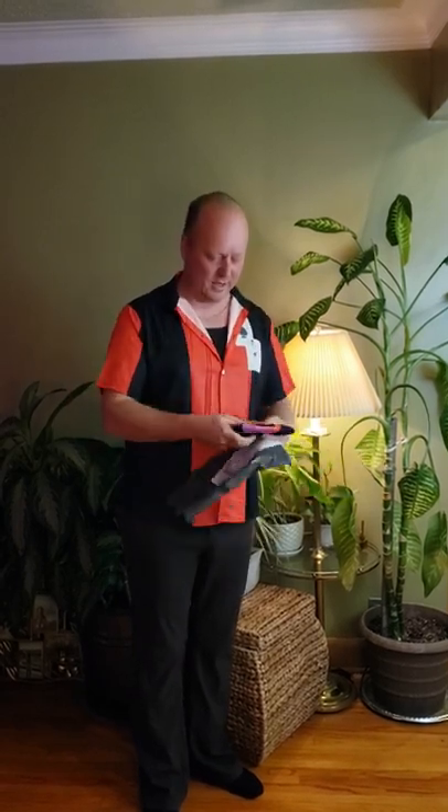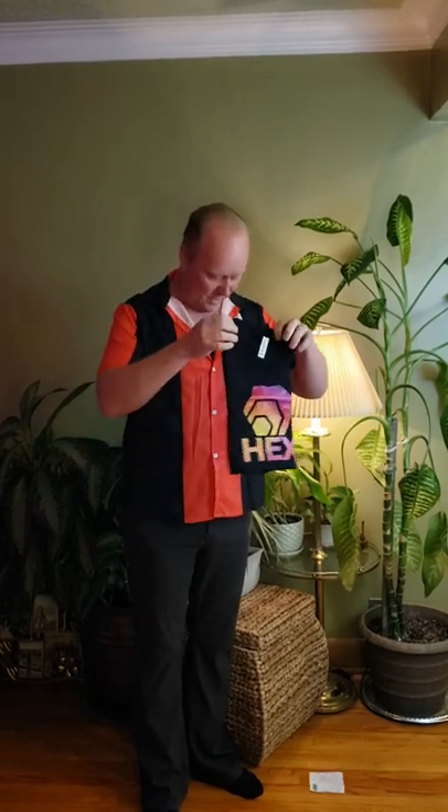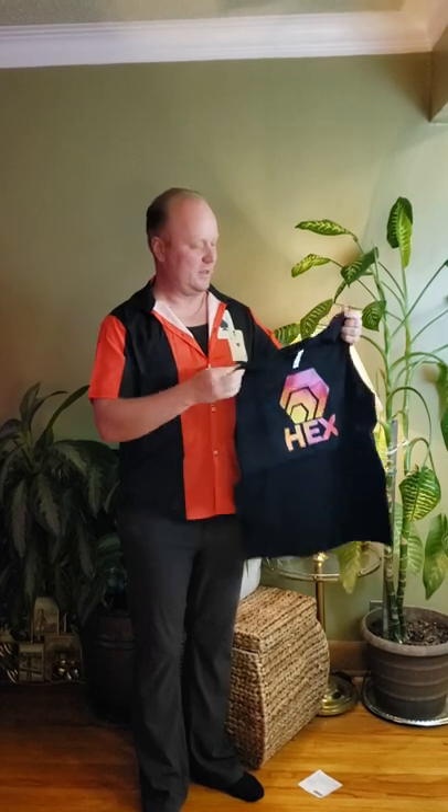I'm excited to try it out, and it would appear that the first item I received is the Hex tank top or muscle shirt. Let's try it on. All ready to go for summer. This is a large.